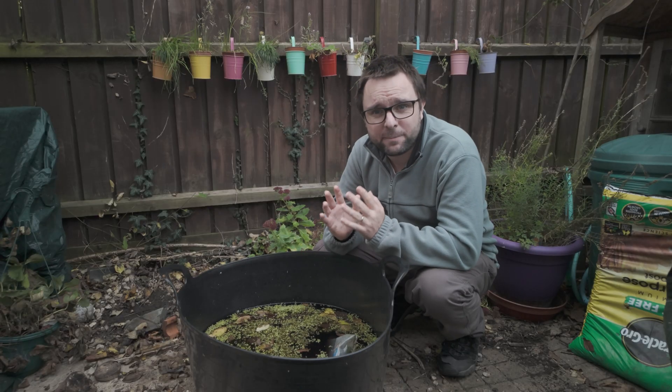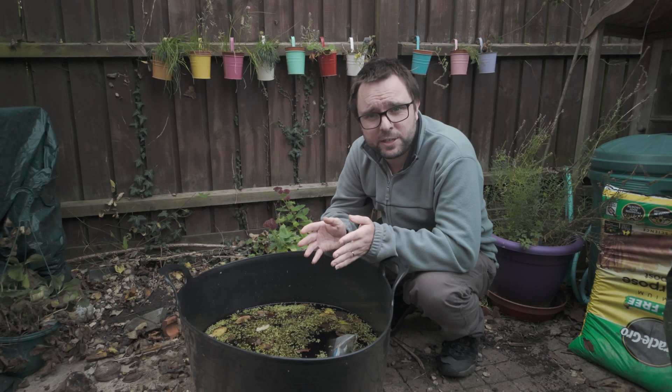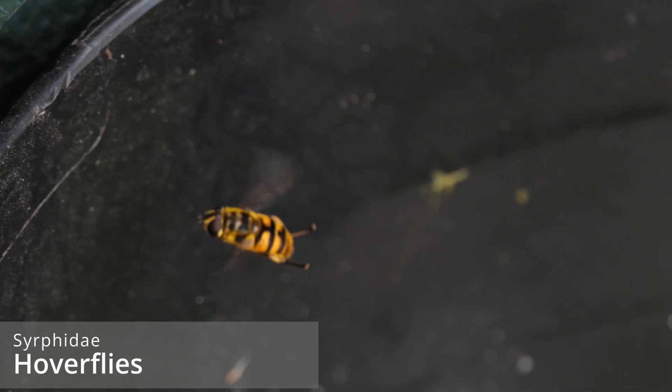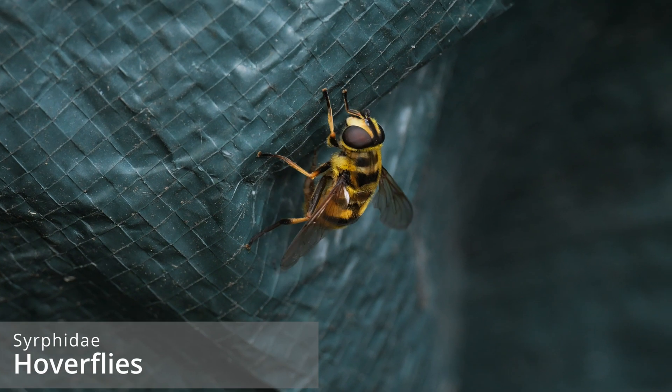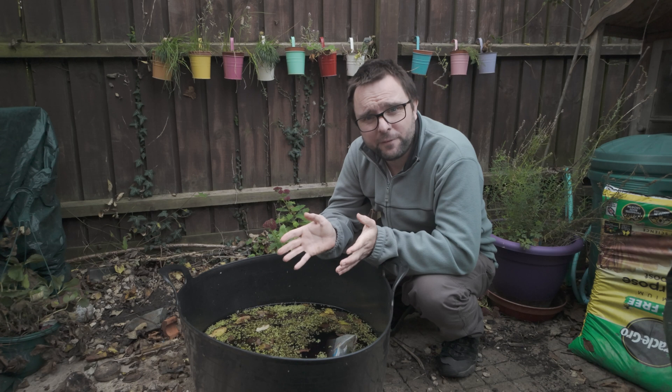Other than the water fleas, I have seen some other creatures in here. Obviously the classic mosquito larvae, and I'm pretty sure I've seen some chironomid midge larvae as well. Interestingly, I've also seen these hoverflies flying around — both these species have aquatic larvae, but we'll talk more about them later on, hopefully when I find some in here.